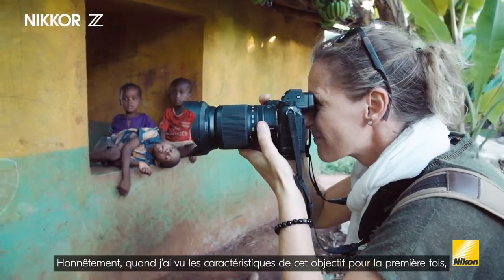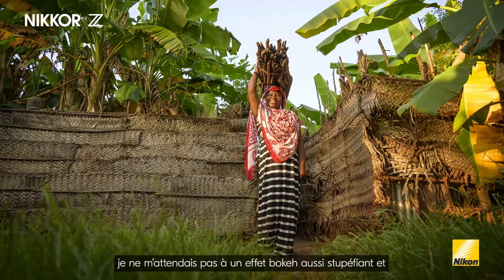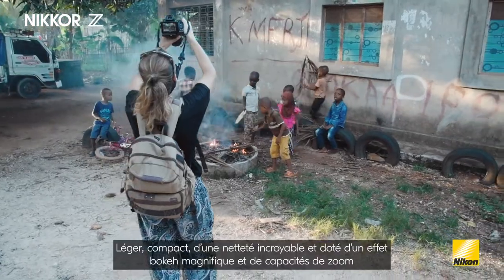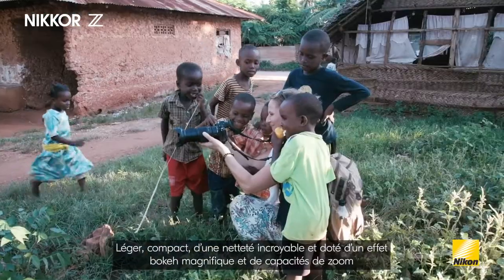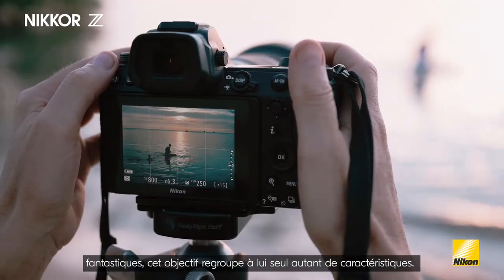Honestly, when I first saw the specs of this lens, I didn't expect such a stunning and pleasing bokeh for portraits and close-ups. Light, compact, incredible sharpness, beautiful bokeh and fantastic zoom capabilities — all this in just one lens.